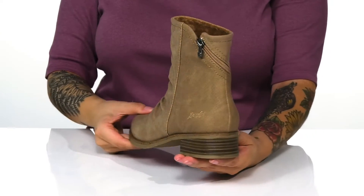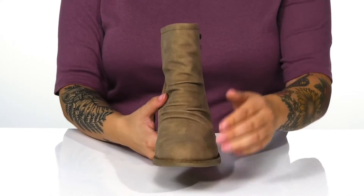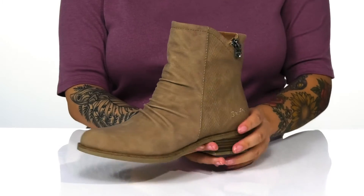These do have a fully functioning zipper which wraps all the way around the back of the boot. They feature a super cute rouge detailing as well.